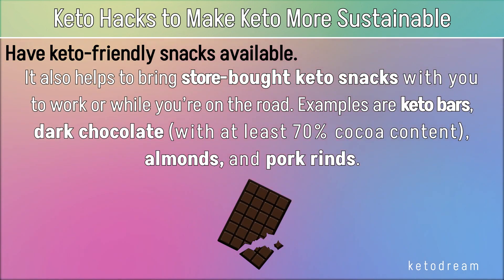It also helps to bring store-bought keto snacks with you to work or while you're on the road. Examples are keto bars, dark chocolate with at least 70% cocoa content, almonds, and pork rinds.